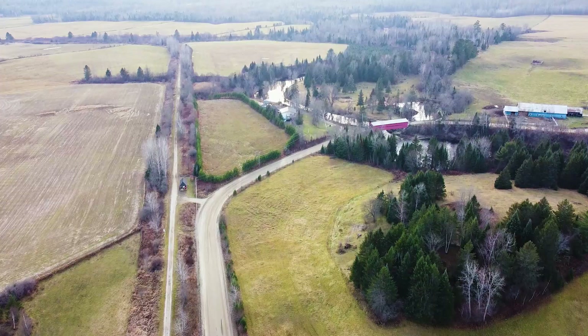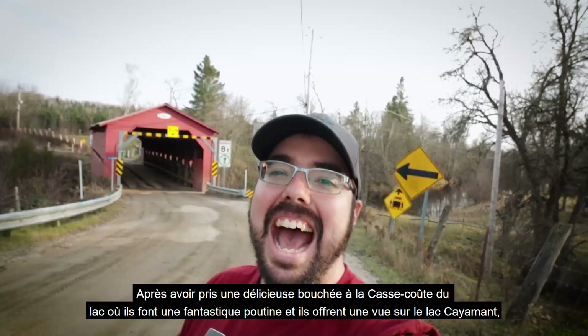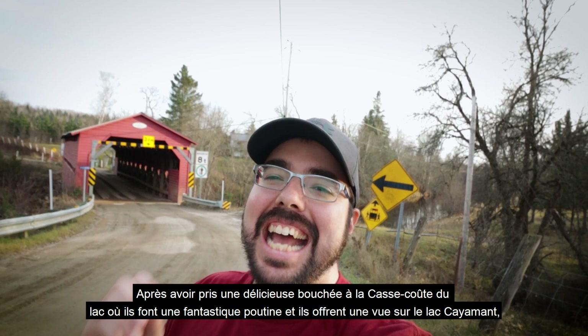After getting a delicious bite to eat at the Costco du Lac, where they make fantastic poutines and offer you a view of Lake Kayama, we are now situated in the town of Gracefield.